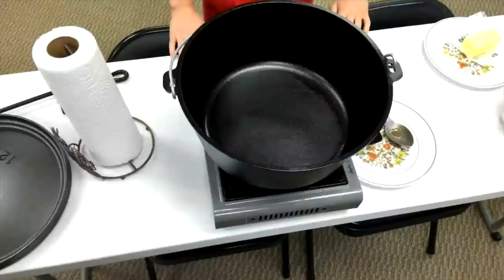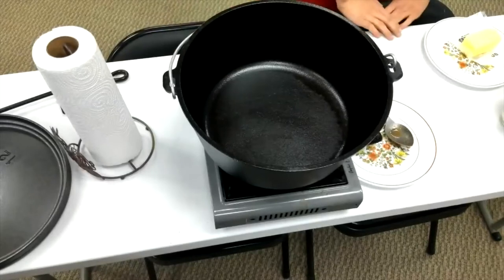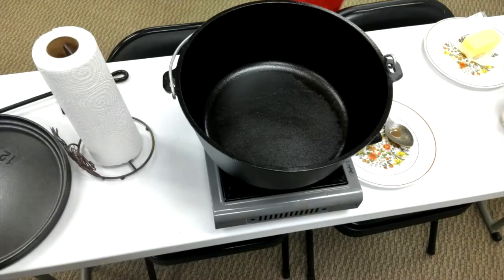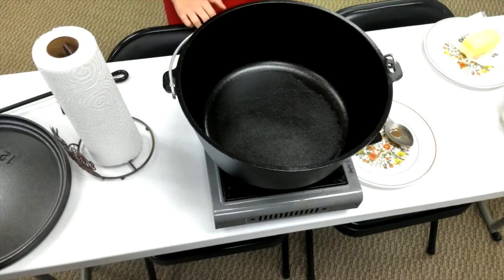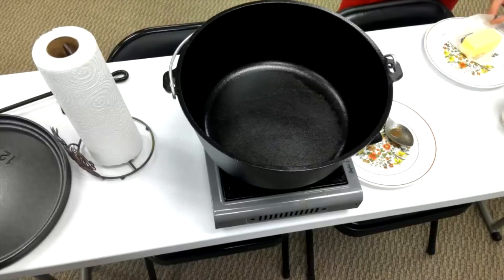We're going to go ahead and get started. I'm going to switch the camera over to give you a view of the Dutch oven. Essentially we're going to make some sticky buns, and the way I've always done it is in a Dutch oven. If you're just doing it at home you could use some kind of different round pan, but we're going to be doing a Dutch oven and talking a little bit about that.